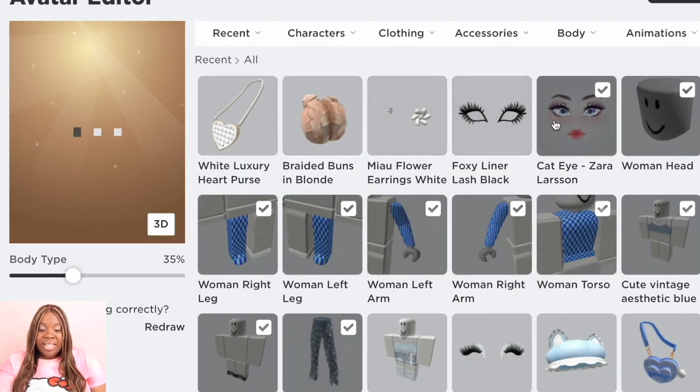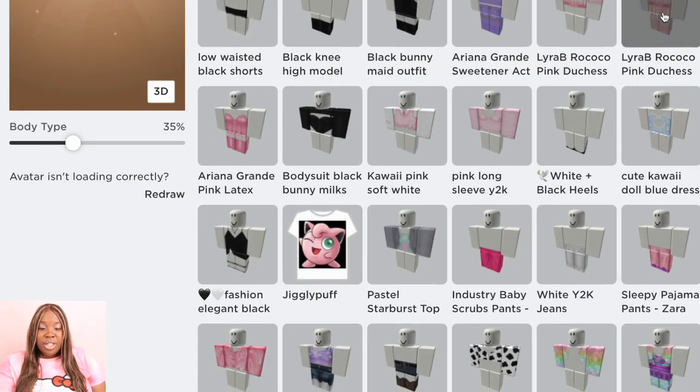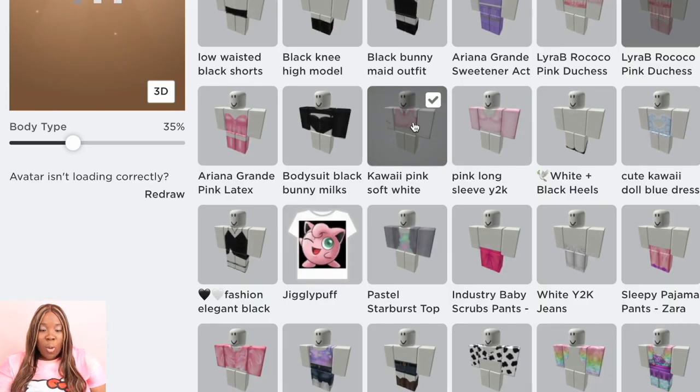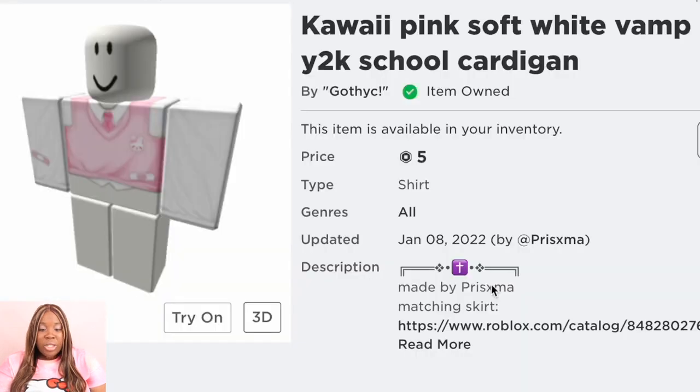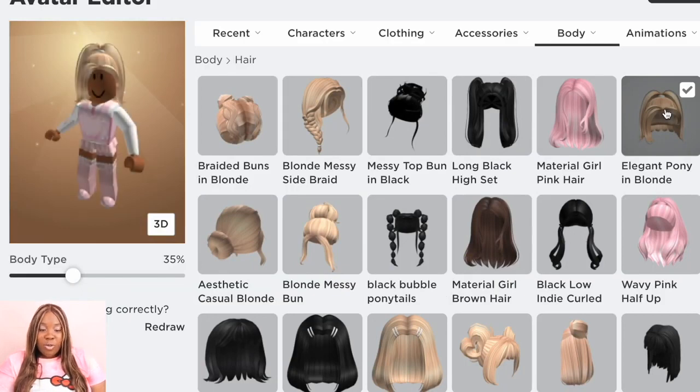The next outfit is sort of like a pink, cute, glamorous everyday look. We're going to start off with the Pink Duchess Corset Dress, which is 25 Robux. It's a little bit more expensive, but the more expensive clothes are really easy to layer — I love this corset dress, it's one of my favorite fits. Now we're going to add the Kawaii Soft Pink Cardigan, which is five Robux. After that we're going to add the Elegant Pony in Blonde to give her a school girl look — doesn't she look so beautiful?